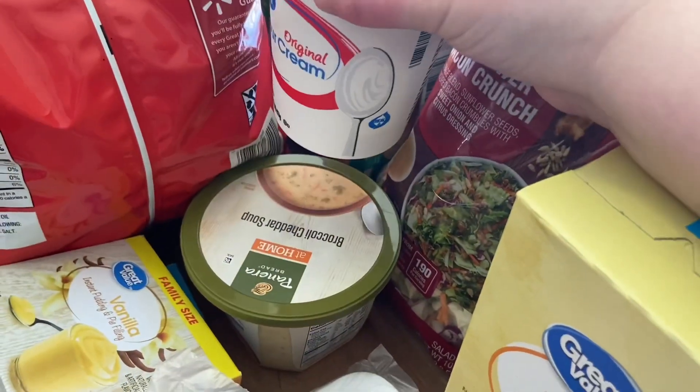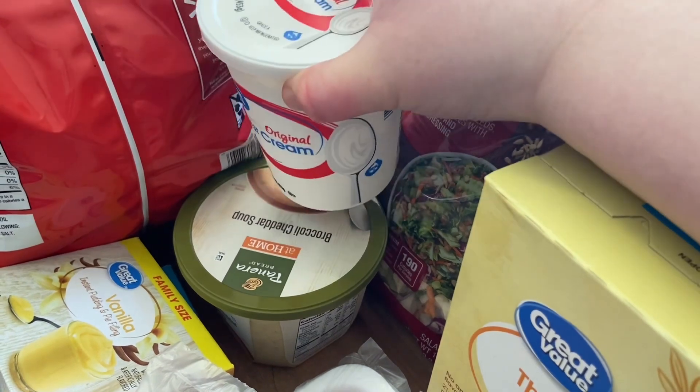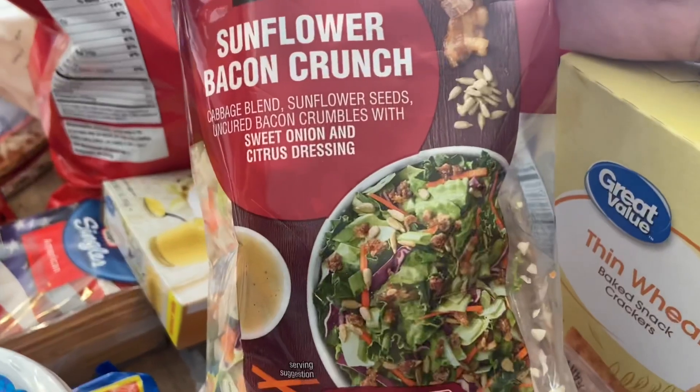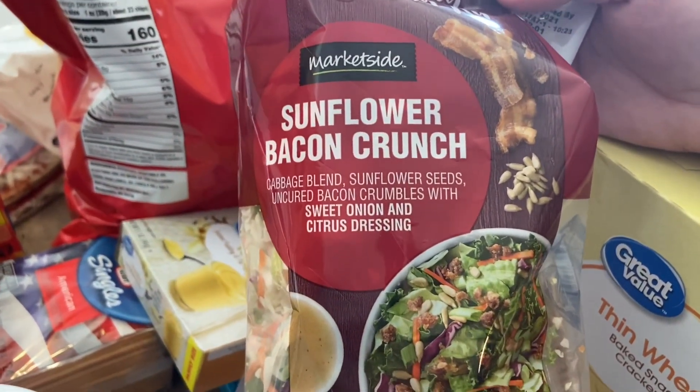Also back here I got some sour cream for a recipe, and some broccoli cheddar soup just to have — I love having this for lunch.